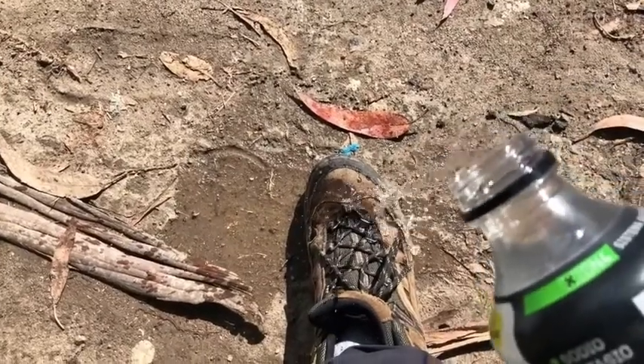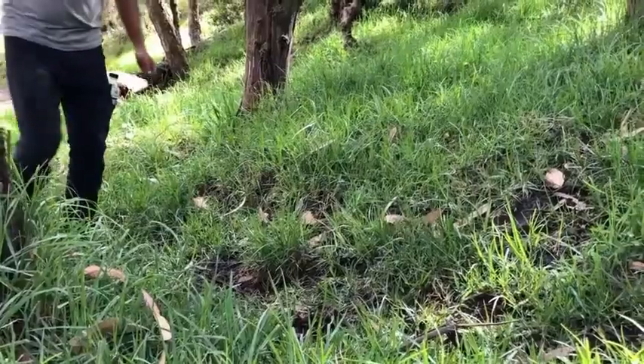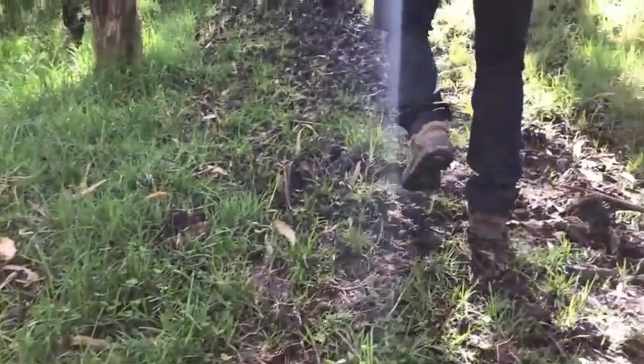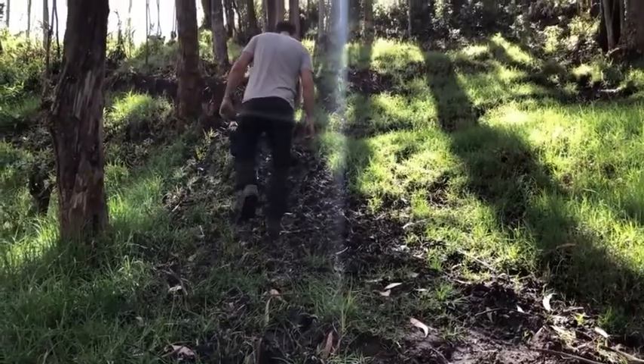I hike all the time, at least once a week, and these are incredible if you're walking through mud or rain. It really protects you from the rain and the water, and I love that. Nobody likes to hike with wet socks.